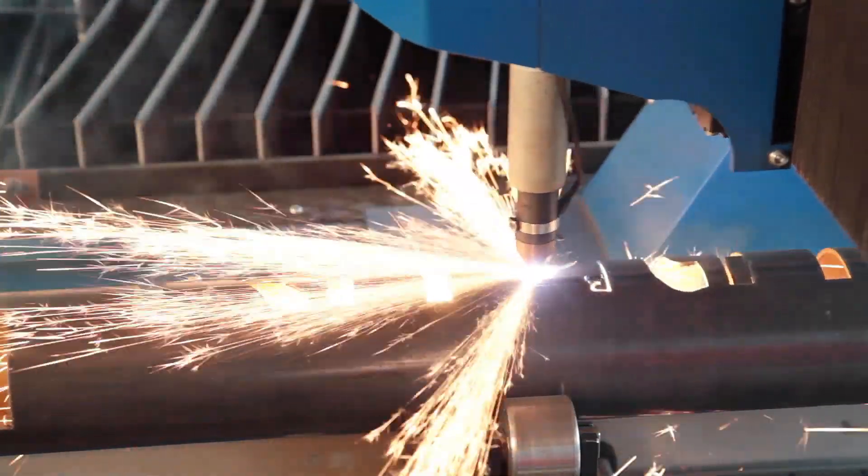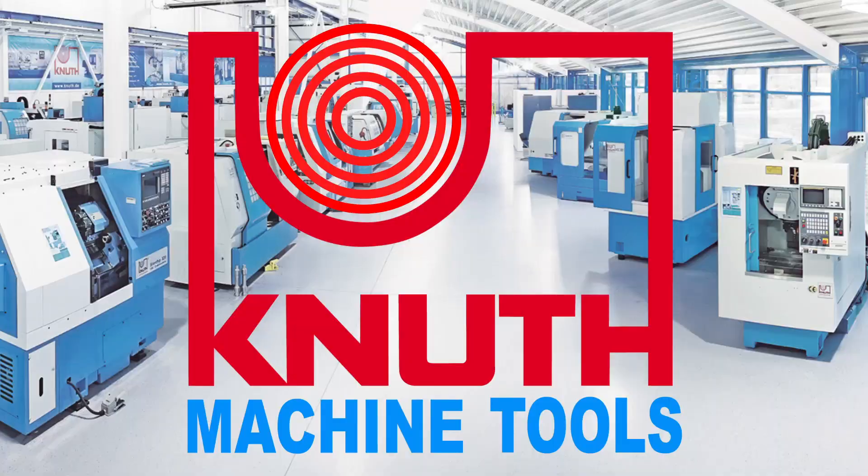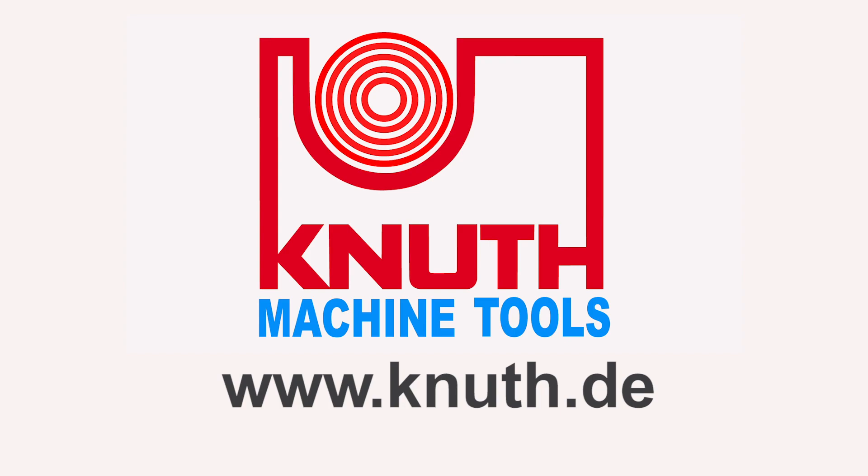For more information on this machine or to speak to one of our experienced team members, please contact your nearest Canute representative today.